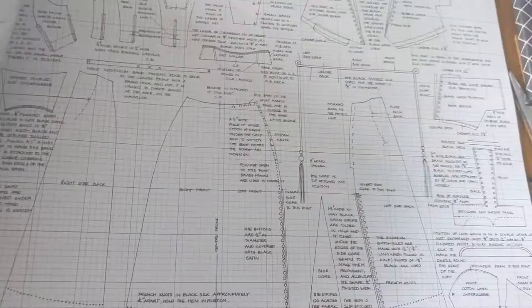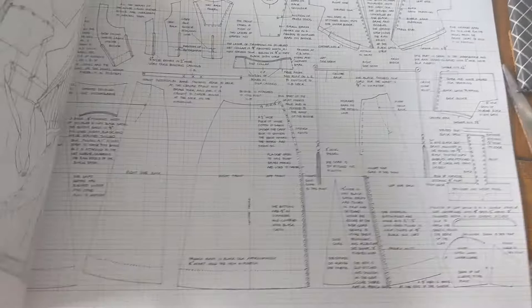Look at that — how do you make a pattern of that? Well, you have to very carefully draft it onto pattern paper and make your own pattern.